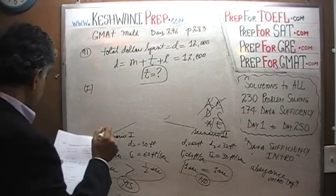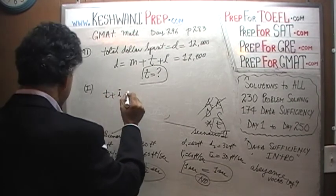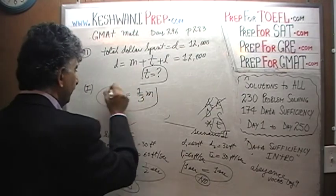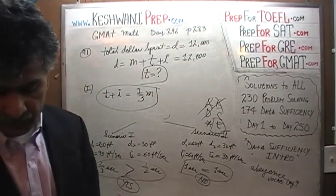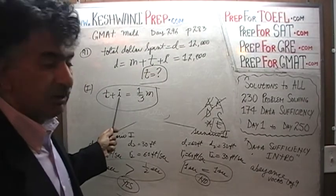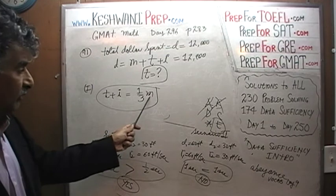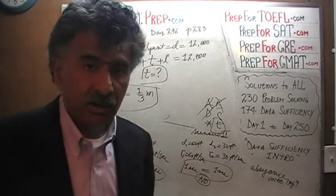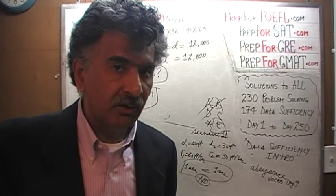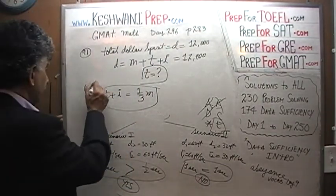In the first statement, they tell us that T plus I equals one third of the mortgage. Simply knowing that the amount spent on real estate taxes and insurance combined is a third of the mortgage does not enable us to ascertain what amount was spent on taxes alone. The first statement is not enough.